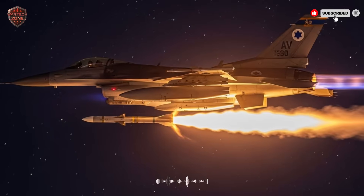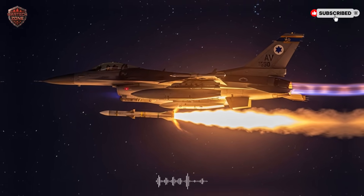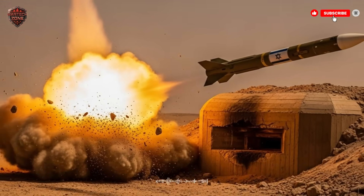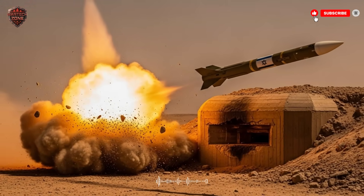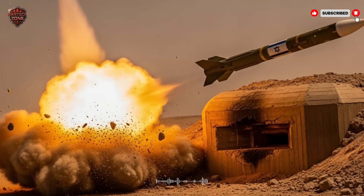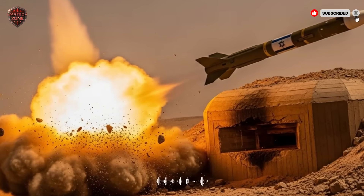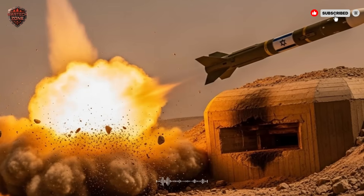It's what military experts call a standoff weapon. That means the person firing it can stand off at a distance, far from the danger. It's the ultimate solution for hitting a heavily guarded target without risking a multi-million dollar aircraft and, more importantly, the pilot's life. Now, let's break down how this missile actually works. It's a journey of pure engineering brilliance.